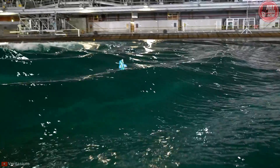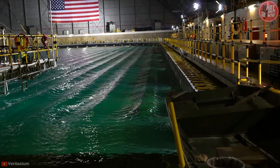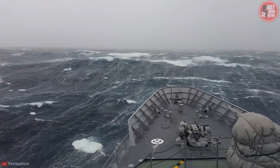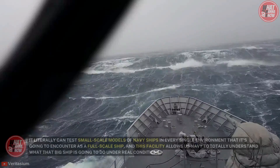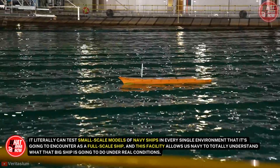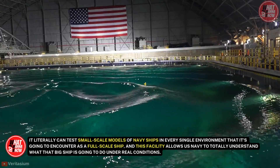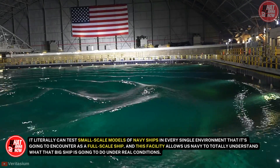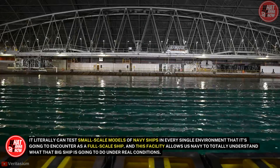MASC can mimic virtually any sea condition around the world's oceans, from particular locations such as the North Atlantic to the Pacific Ocean. It can test small-scale models of Navy ships in every single environment the full-scale ship is going to encounter, allowing the U.S. Navy to fully understand what that big ship is going to do under real conditions.